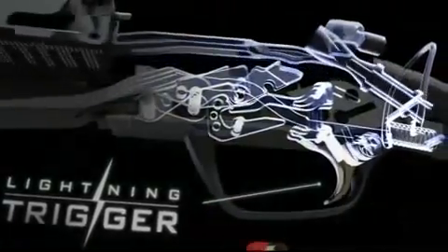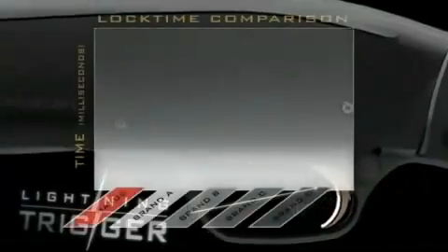The new Lightning Trigger system offers a smooth, crisp pull with significantly faster lock time than the closest competitor.